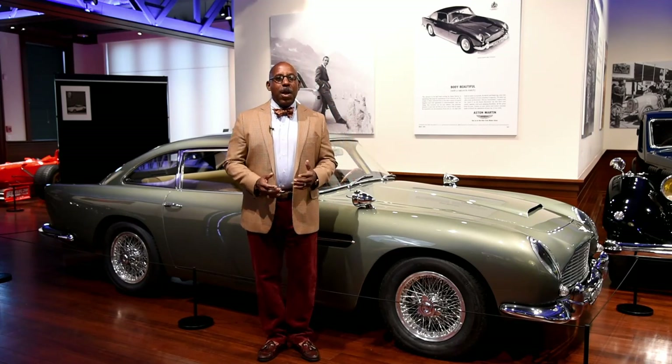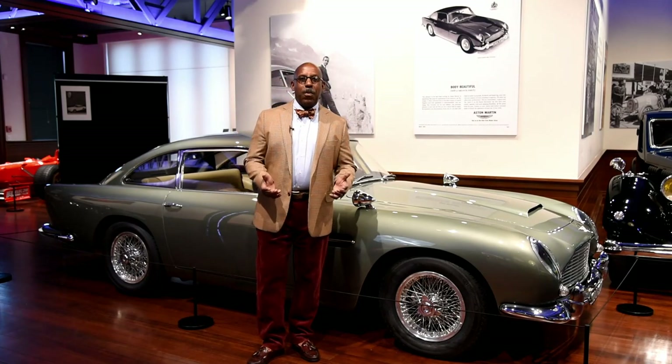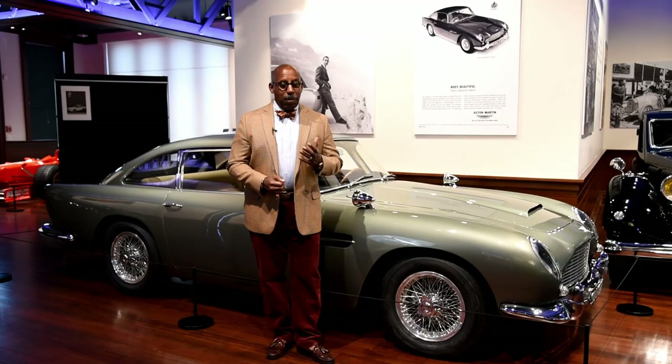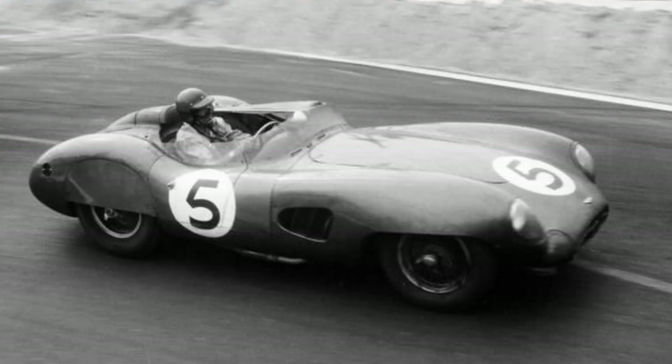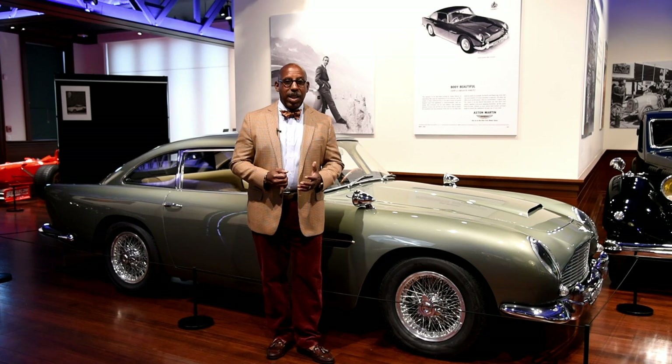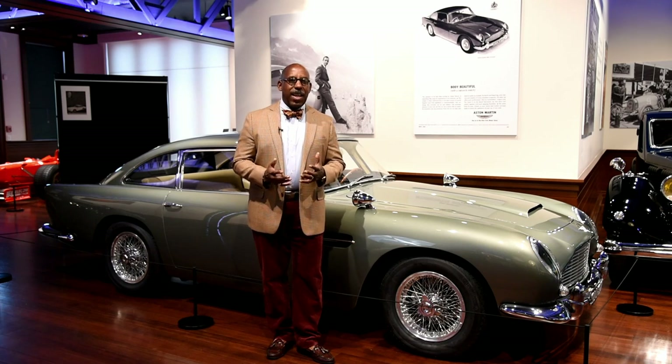Aston Martin wasn't just a company that appeared from nowhere out of a James Bond movie. Aston Martin had a notable and remarkable competition history, climaxed by its 1959 victory in the 24 Hours of Le Mans, where the DBR1, driven by the great Carroll Shelby, took overall honors, with an Aston Martin DBR1 coming in second as well. This is the legacy of Aston Martin that came into the 1960s.